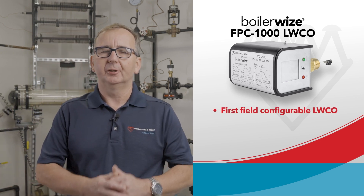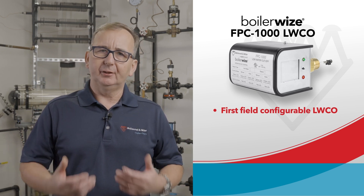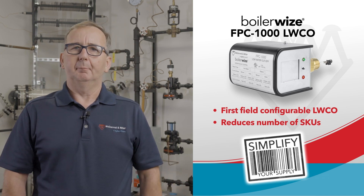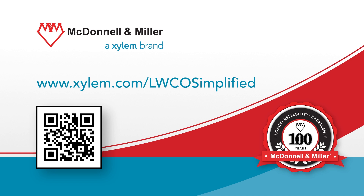Tremendous job, Naoyoki. Thank you to our viewers for taking time out of your day to watch this short video. To summarize, the BoilerWise FPC-1000 is the first field configurable low water cut-off featuring controls that can be used in any application. The flexibility of this new device allows users to simplify by reducing the number of SKUs that need to be stocked, freeing up space on shelves, in trucks, and most importantly, your wallet. With the FPC-1000 series, less is more. Thanks for listening and helping us celebrate our 100-year anniversary. To learn more about our electronic low water cut-off product line or how to simplify your portfolio, please visit the URL or scan the QR code.